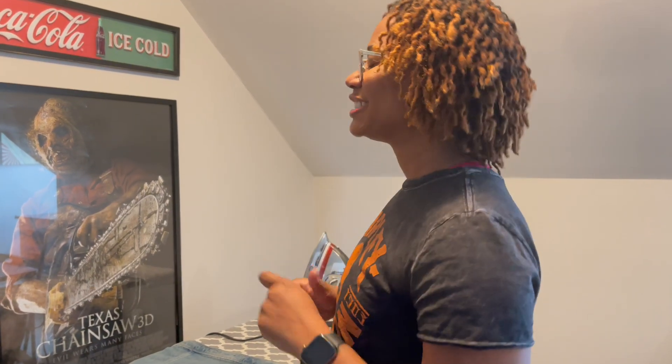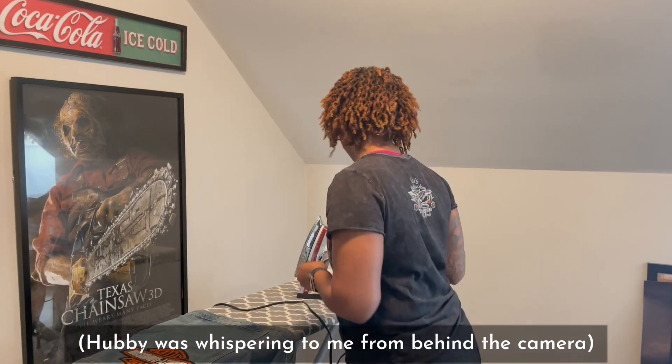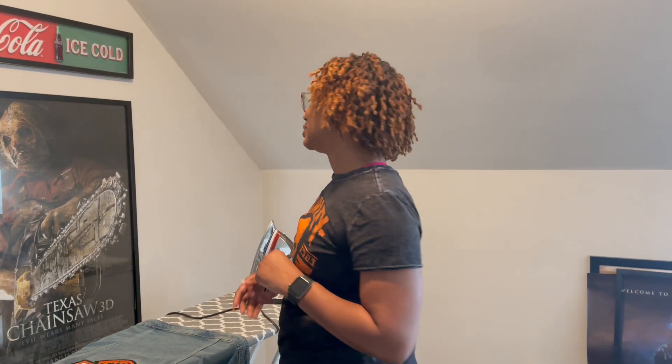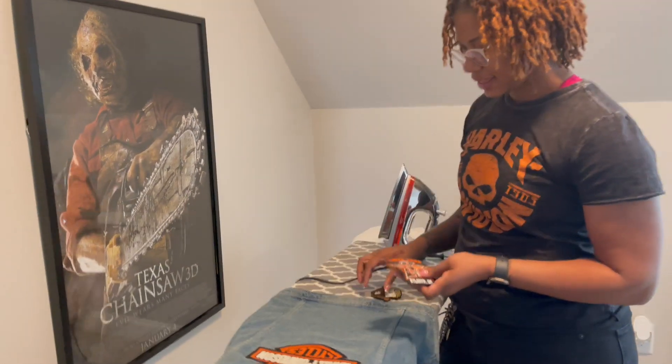My husband was whispering so I'm sure the camera picked it up — he was reminding me that we may have a surprise coming up for the HOG group. It's in the works; we have to sit down at the table and have a meeting, but y'all might have a surprise coming. So let's get started ironing on these patches!